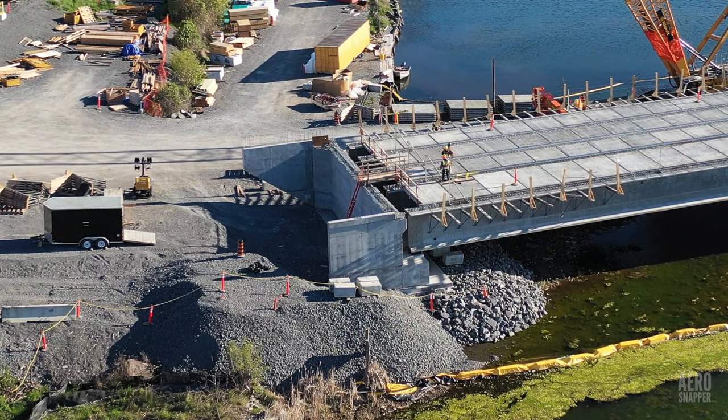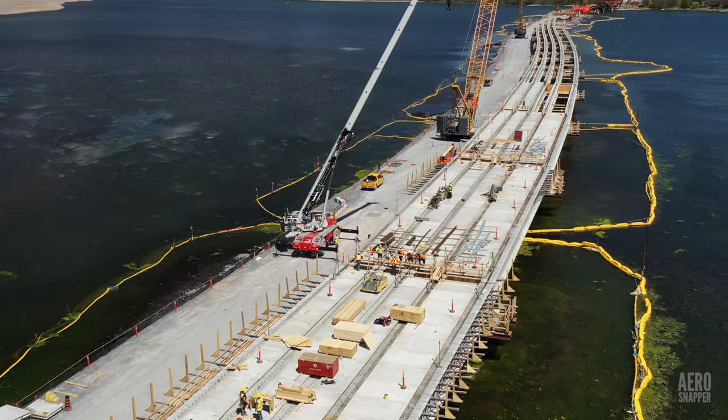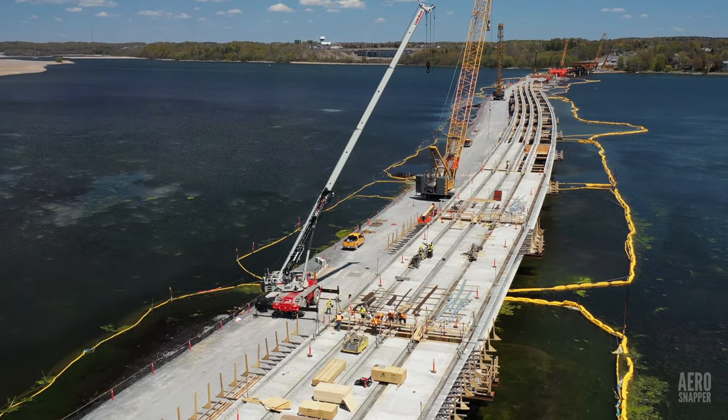The west abutment appears to be ready for service and as you look beyond it to the east, the line of the girders now makes quite an impressive double curve.